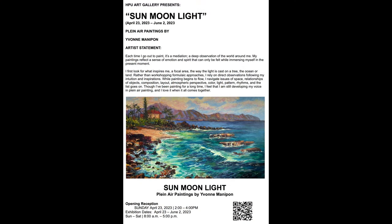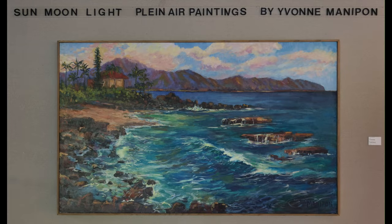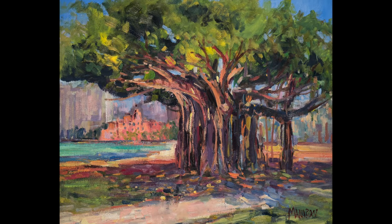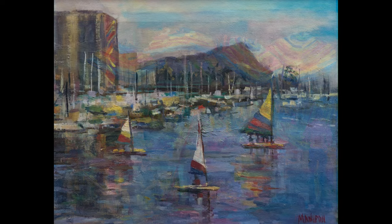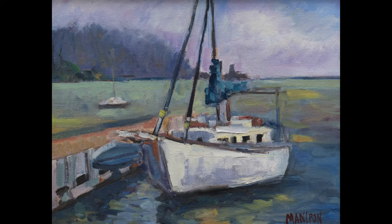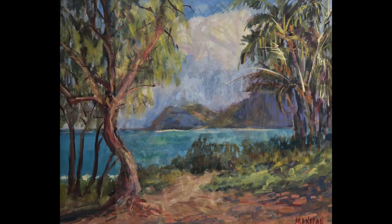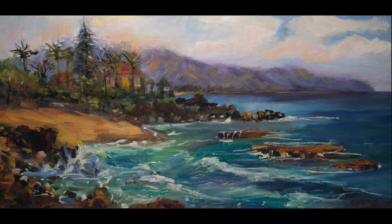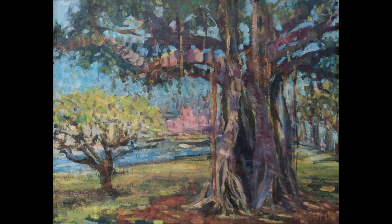Thank you for coming to my exhibition — I really appreciate it. This is located at Hawaii Pacific University, the Hawaii Loa campus. It runs from May 23 to June 2, 2023. I just want to say a few things about my philosophy and why I paint. Basically, I've been painting for the last 30 years. I studied art at the Art Institute of Chicago and at the University of Oregon. Both places taught me the fundamentals of painting and drawing.